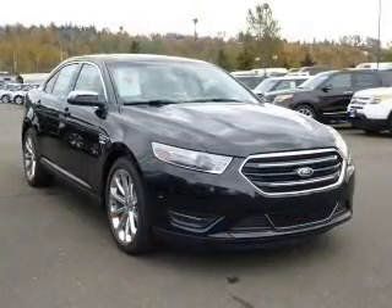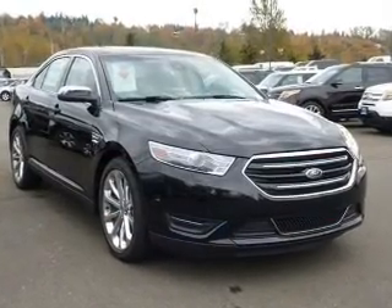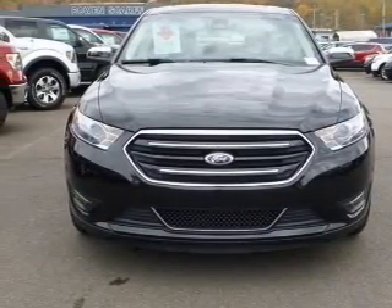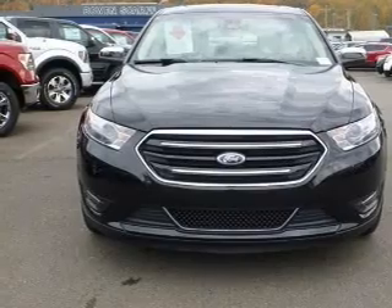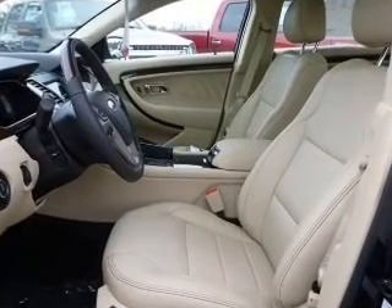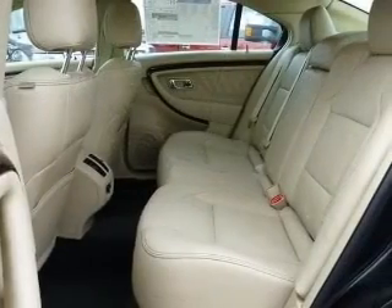The powertrain includes all-wheel drive with a solid six-cylinder engine driven by a six-speed automatic transmission. Navigation is included to help you get to your destination with ease. Stand out from the crowd with premium wheels, and you will appreciate the safety feature of anti-lock brakes.